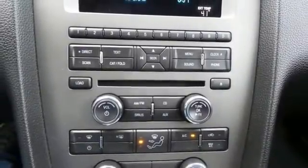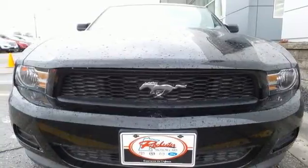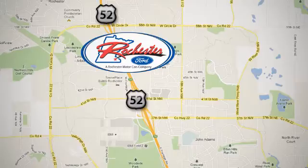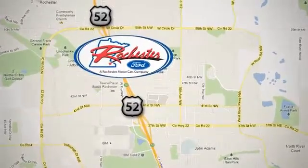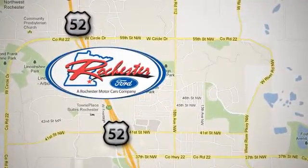This Mustang will make you feel things you've never felt before. Make it yours today. Experience the difference at Rochester Ford. We're conveniently located between 41st Street and 55th Street Northwest on Highway 52 in Rochester, Minnesota.